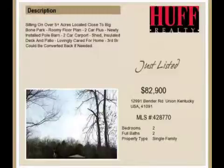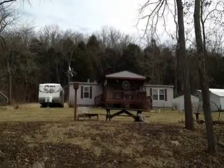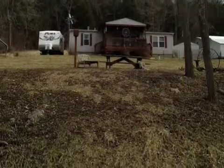This property is a two-bedroom, two full baths, traditional-style home. The list price has recently been reduced to $82,900.